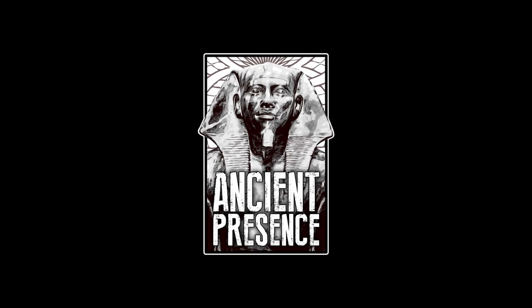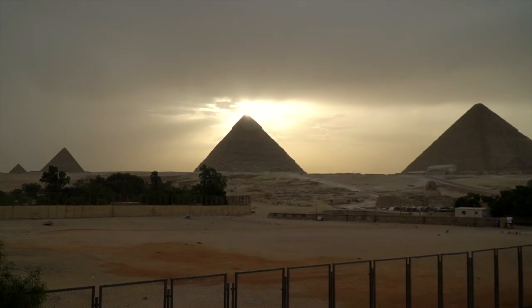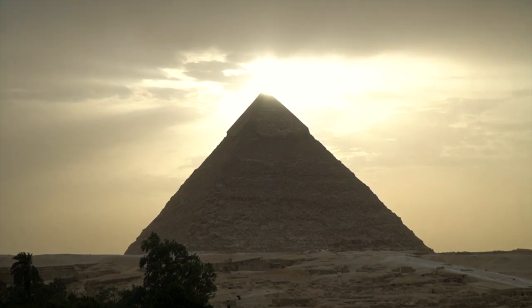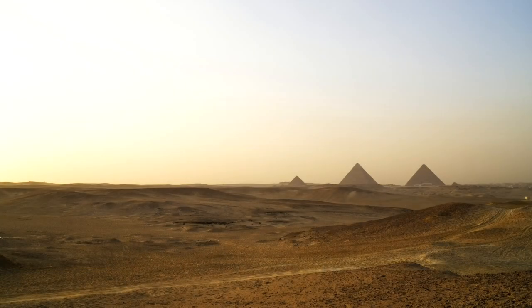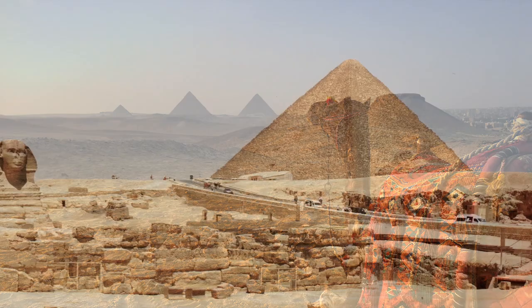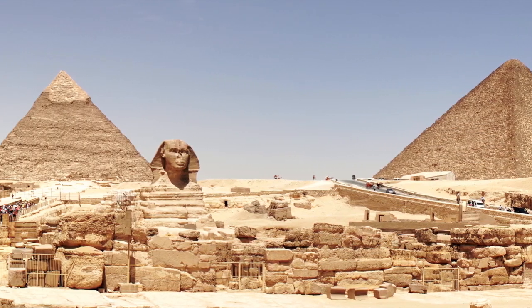Welcome back to Ancient Presence. In today's video, we're going to take you on a tour of the Giza Plateau to see the Three Great Pyramids of Egypt, one of the most amazing sights you'll ever see, and a place we highly recommend that if you can, come visit at least once in your life to explore this great wonder of the ancient world. In this video, we hope to give you some insight into what it's like to be there yourself, and things that you should look out for during your explorations of this massive and mysterious site.